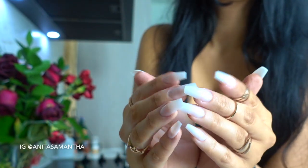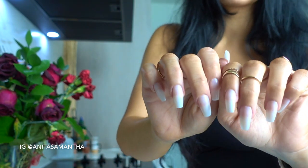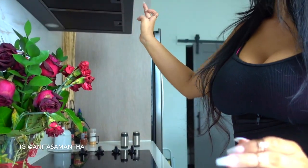Hi guys, in today's video I'm going to be sharing with you my magical DIY nail growth treatment — an all-natural remedy to growing longer, stronger nails as soon as overnight. So let's get started.